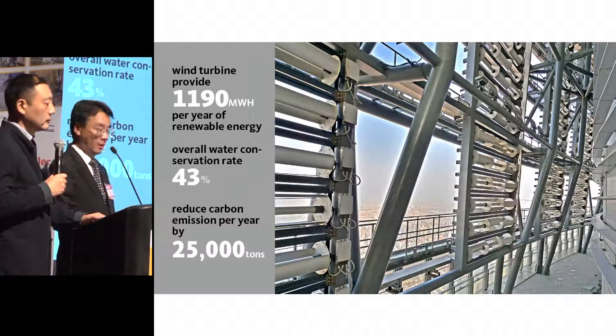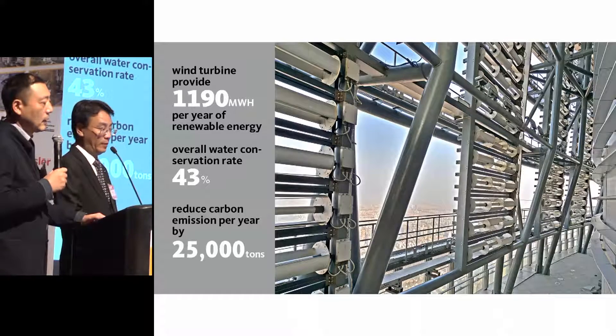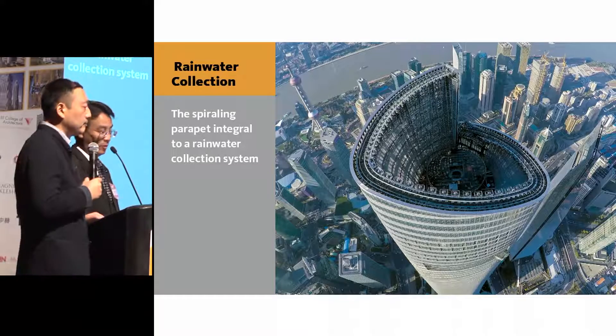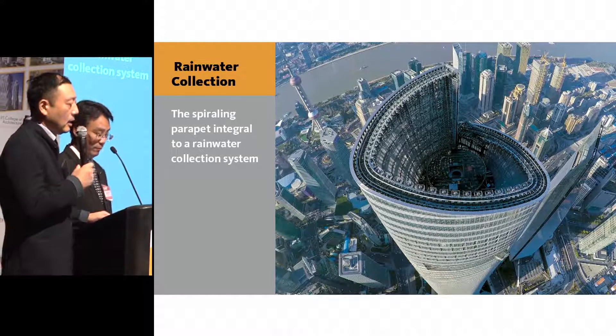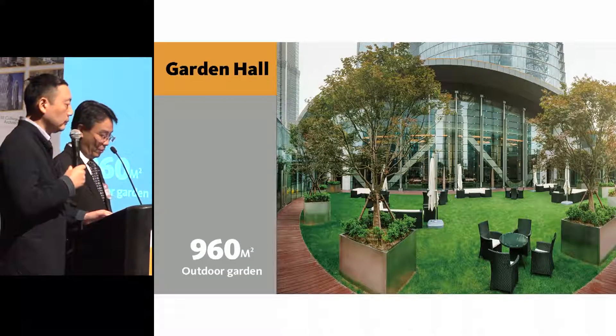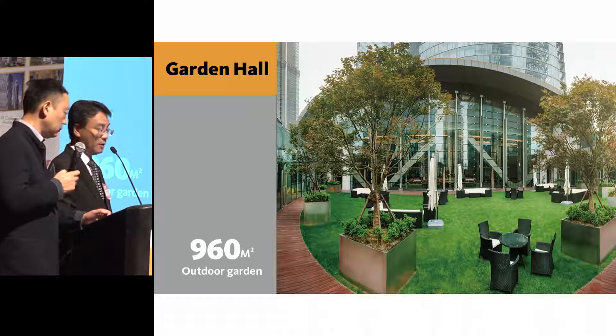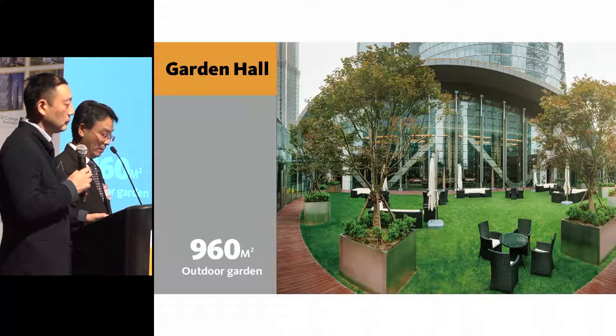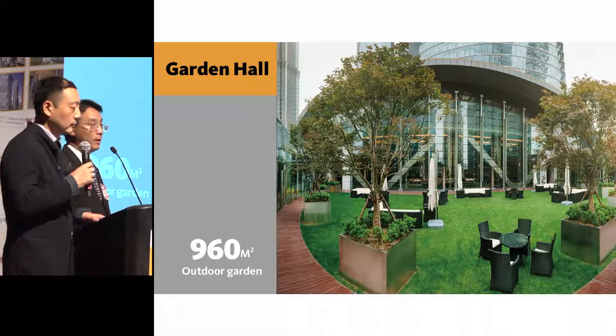In our building, we have over 40 different types of technologies to achieve green and sustainability innovations. One example is wind turbines on top of the building, where wind speed is 6 meters per second. There is also rainwater collection at the Shanghai Tower crown and a green roof. Shanghai Tower has been awarded China's three-star green design category, and as the only building over 400 meters tall to receive LEED Platinum certification from the United States.